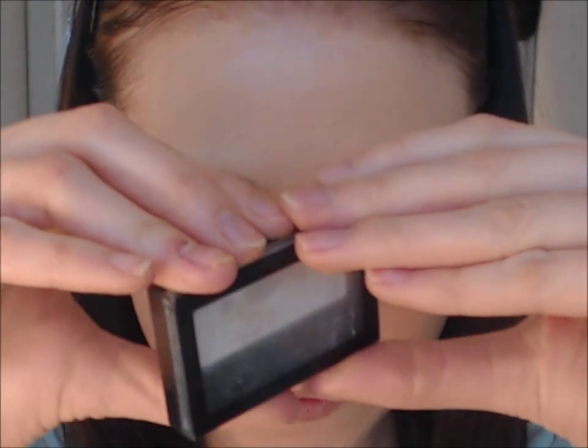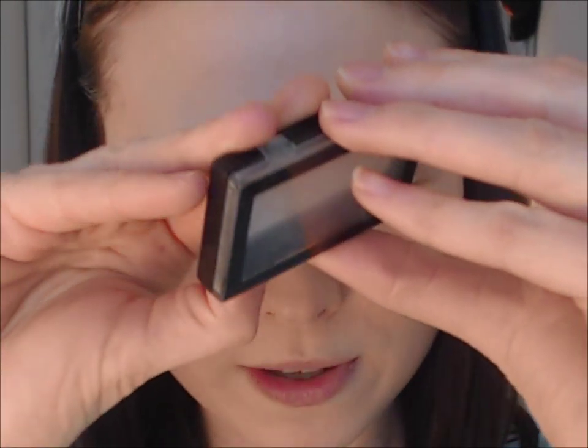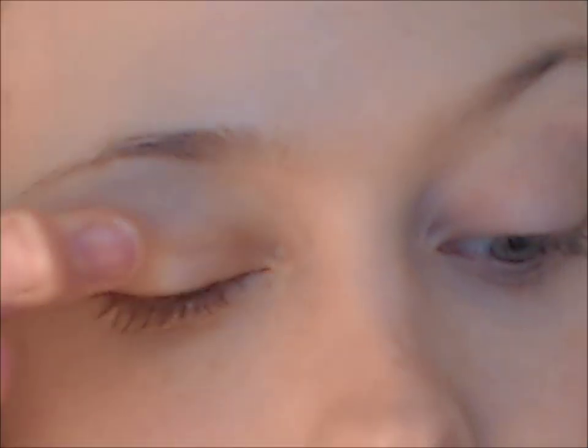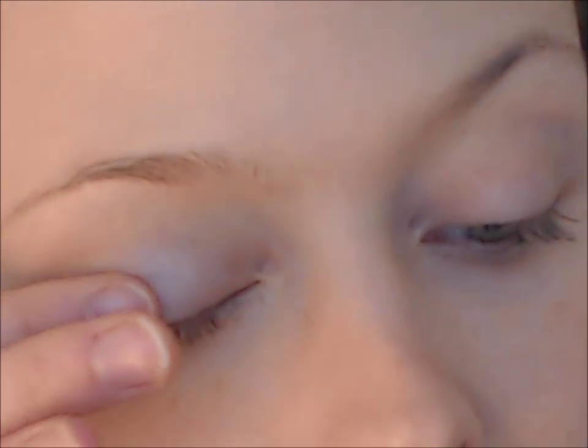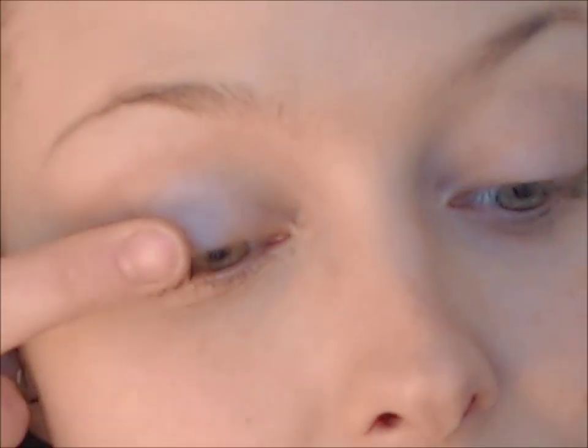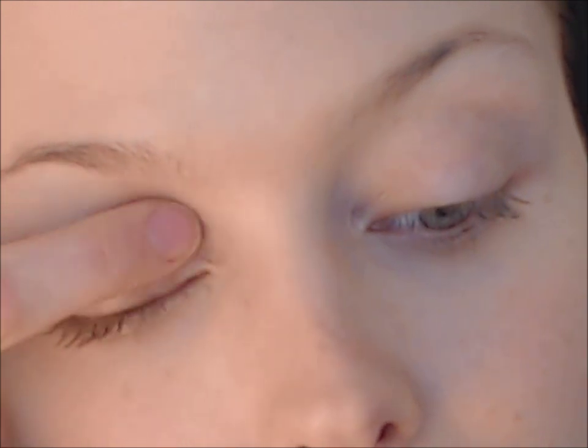Next I'm going to use this white titanium shimmering eyeshadow. Take the color on your finger — make sure your finger is clean before you do that — and just dab it on your eyes. We're going to use it as a wash, as an undertone for the next color we put on, so just blend it a little bit.